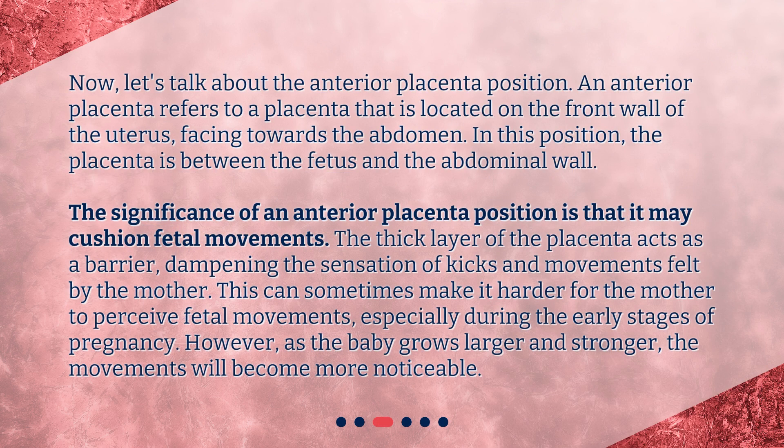Now, let's talk about the anterior placenta position. An anterior placenta refers to a placenta that is located on the front wall of the uterus, facing towards the abdomen. In this position, the placenta is between the fetus and the abdominal wall. The significance of an anterior placenta position is that it may cushion fetal movements — the thick layer of the placenta acts as a barrier, dampening the sensation of kicks and movements felt by the mother.